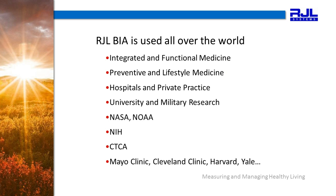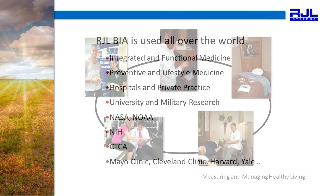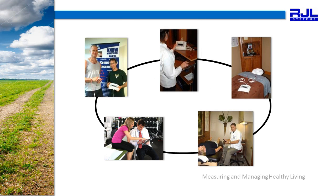We are very proud that RJL-BIA is used all over the world, in integrated and preventative settings, lifestyle medicine practices, hospitals, university and military settings, the National Institutes of Health, the Centers for Disease Control, Cancer Treatment Centers of America, Cleveland Clinic, Harvard, Yale, Mayo Clinic and more. Because our device is easily mobile, you will also see it in use in health fairs, chiropractic offices, gyms, fitness centers and yoga centers.